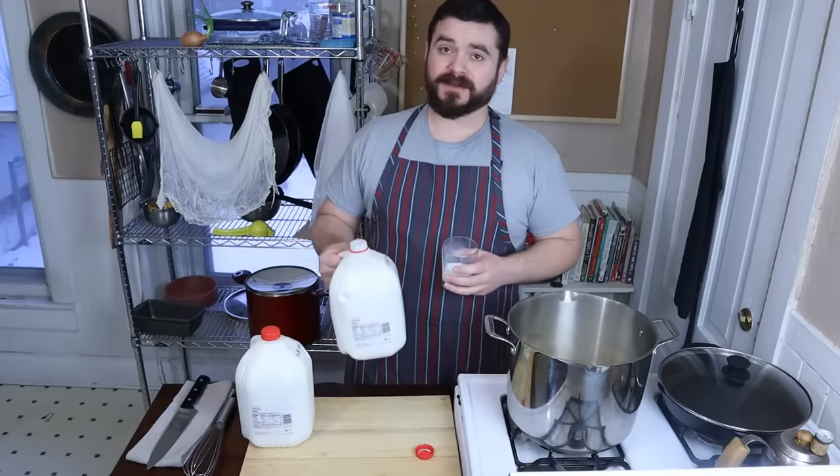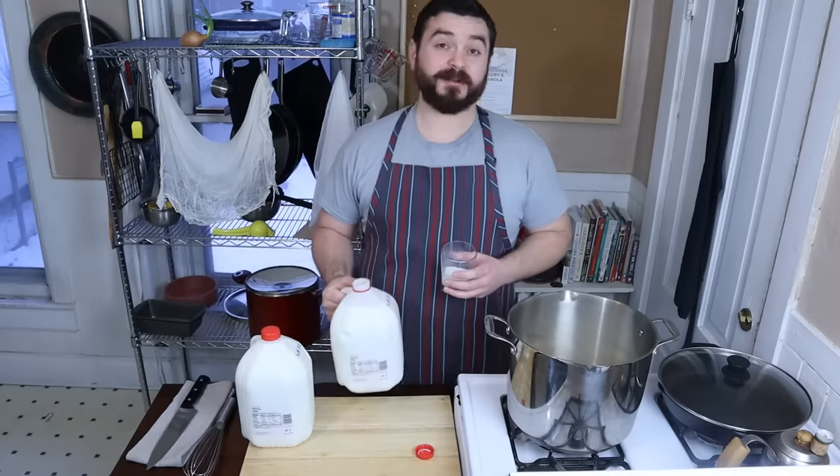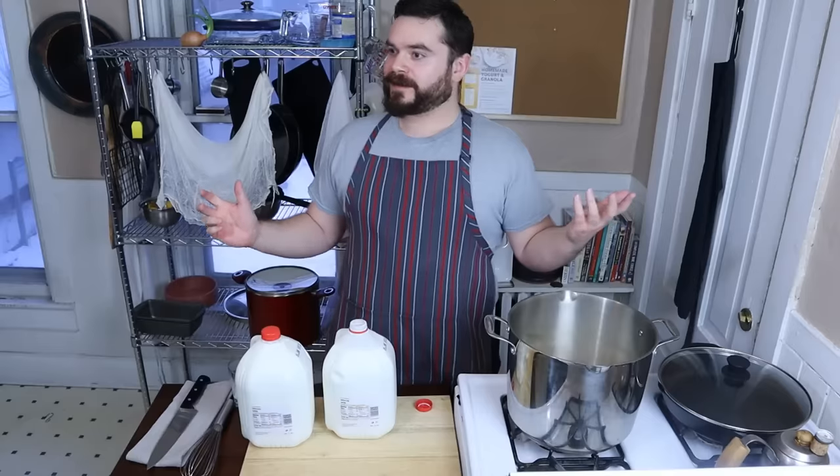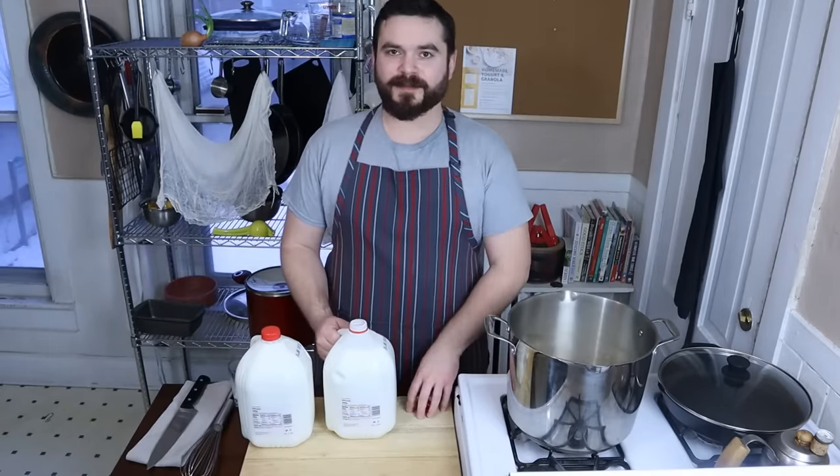I have an open gallon of this in my fridge and I've been eating a lot of cereal because this is free milk. But let's use this up - let's make some cheese.